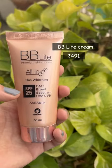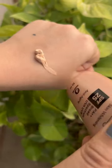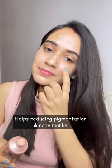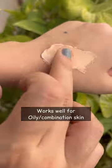The last product which I love is BB Light Cream. It has ingredients such as ceramides, niacinamide, and alpha arbutin that help with pigmentation and acne marks, and it also has SPF 25. It works well for combination to oily skin types.